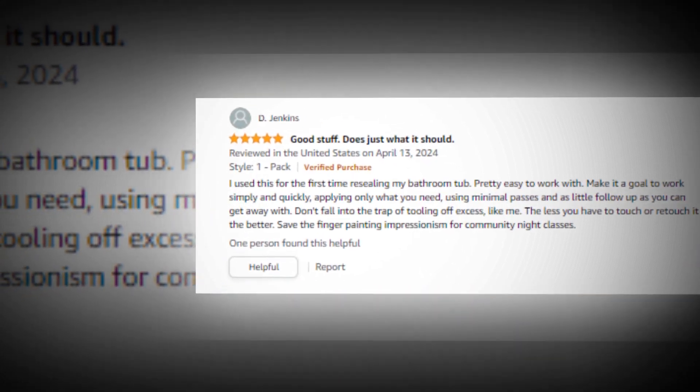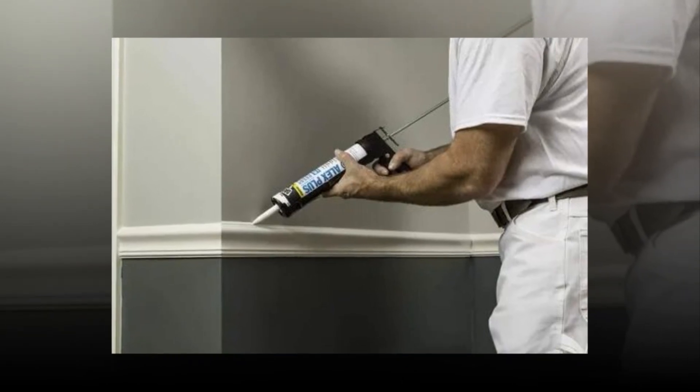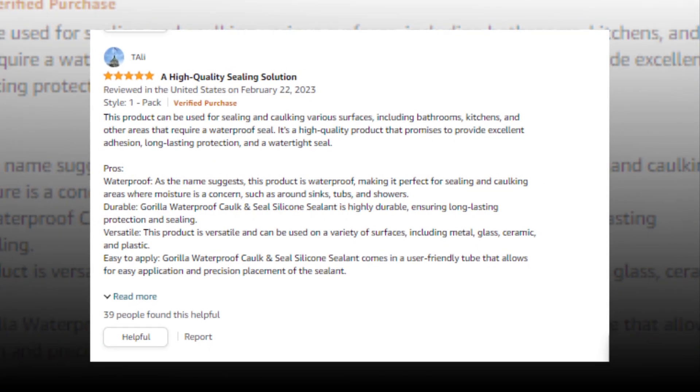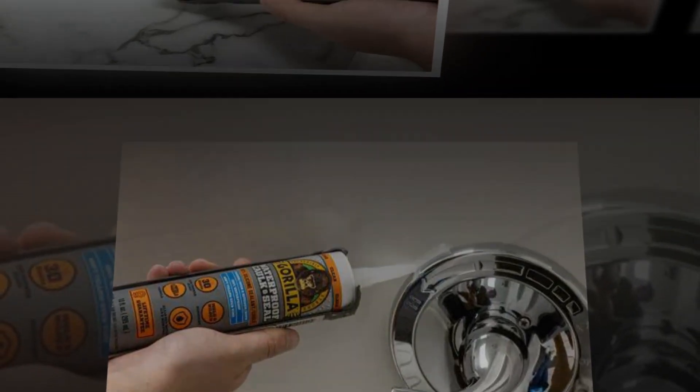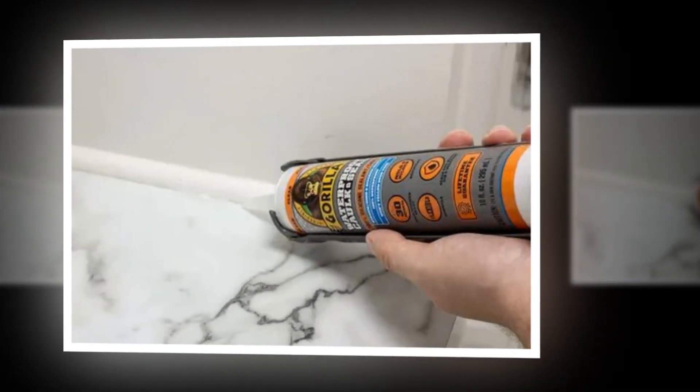Eliminates moisture, air, and water. Gorilla sealant and caulk keeps water, air, and moisture out of the kitchen, bathroom, windows, doors, car, boat, plumbing, gutters, and many more areas using 100% silicone sealant.